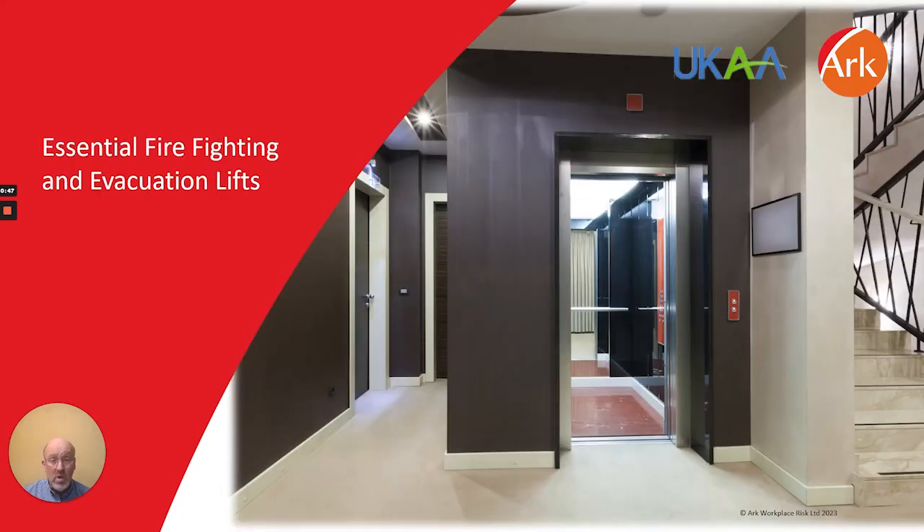Under the new regime, responsible persons are required to undertake and record monthly checks of all lifts within the building that are designed, installed and maintained to be used by firefighting personnel, as well as checking that the mechanisms which allow the firefighters to take control of the lifts are operational. Monthly checks are also required on all evacuation lifts. These checks are over and above the statutory and non-statutory service, maintenance and examination checks made on such equipment.